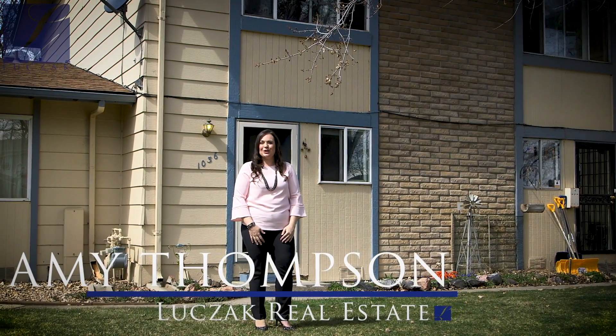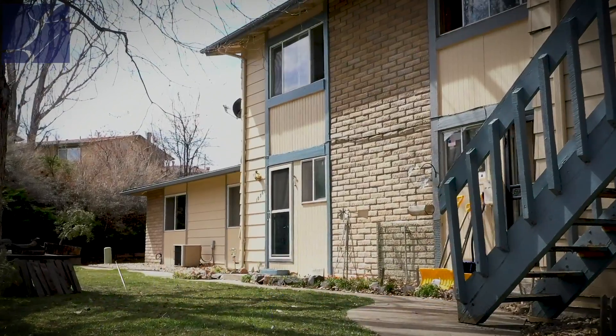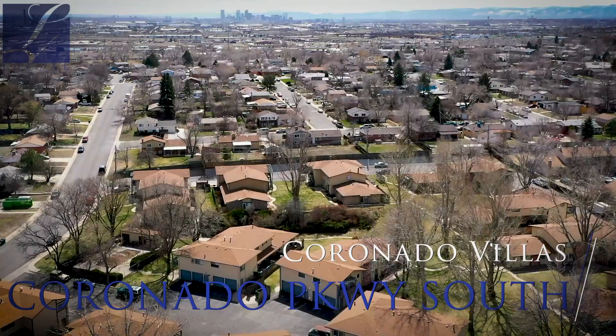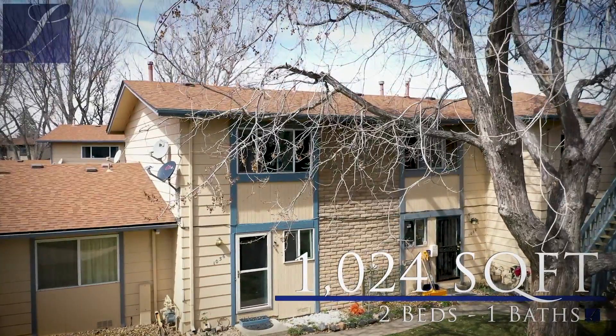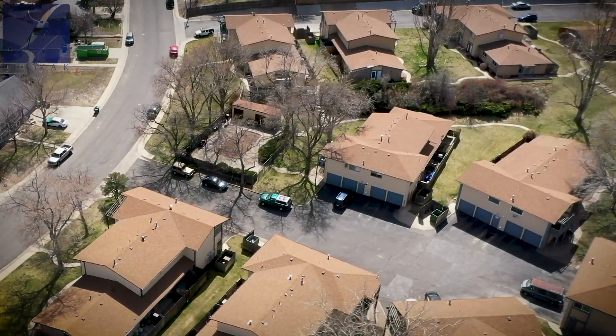Hello, Amy Thompson here with the Lucek Real Estate Group, bringing you another new listing at 1036 Coronado Parkway South. This property is located in Coronado Villas and features two bedrooms, one bathroom, and just over 1,000 square feet. In addition, the property features a one-car garage with additional storage space.